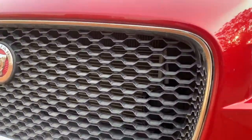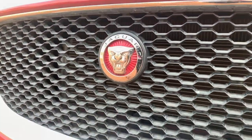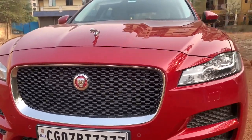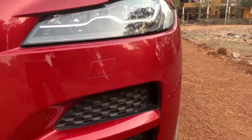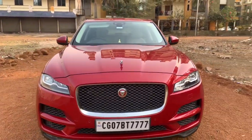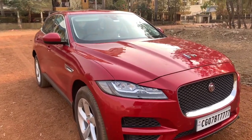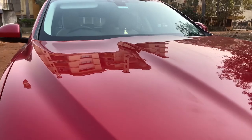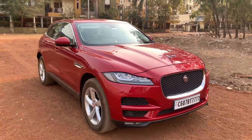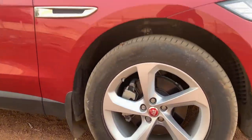It gets a chrome surround for the main grille along with a red Jaguar logo and an aftermarket Jaguar logo on the top. The vents on the right side are closed but on the left side they are very much functional. Overall the car looks very phenomenal — it grabs a ton of attention and these creases and lines give a very muscular appeal to the car.